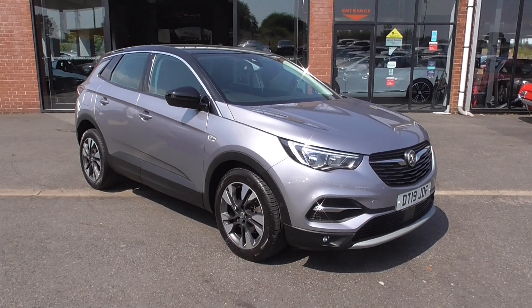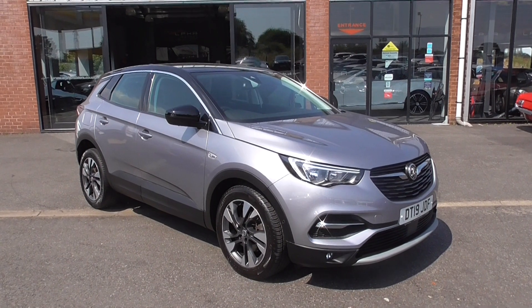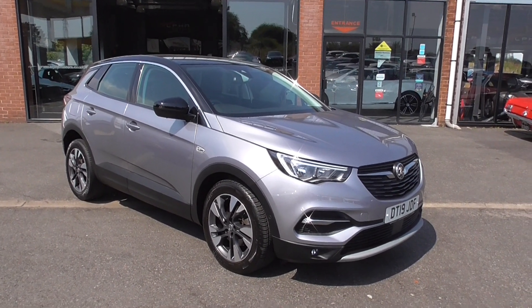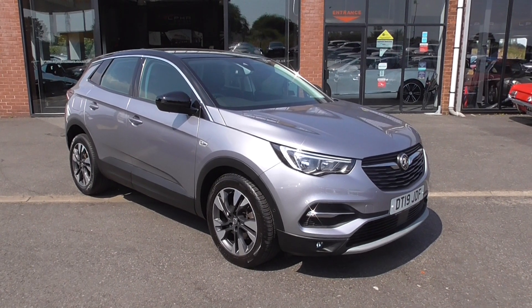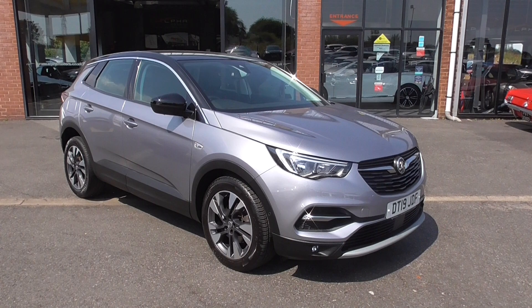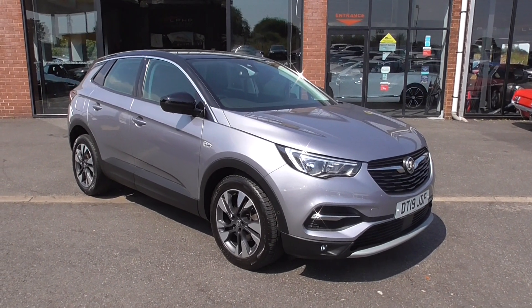This is the 1.2 turbo engine, so really fuel efficient and got bags of performance. The Grandland X is the latest SUV on the market from Vauxhall. They are super to drive and very nice all round. This is the Sport Nav, so let's have a look at the Sport edition of this particular model.